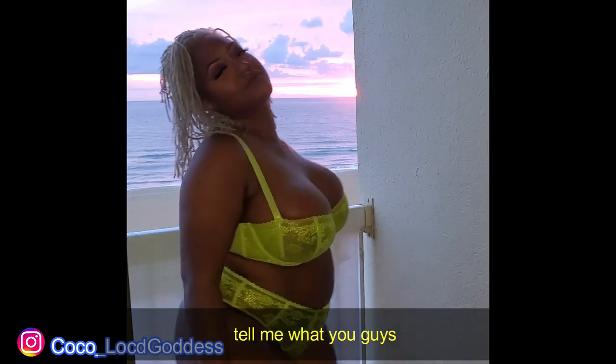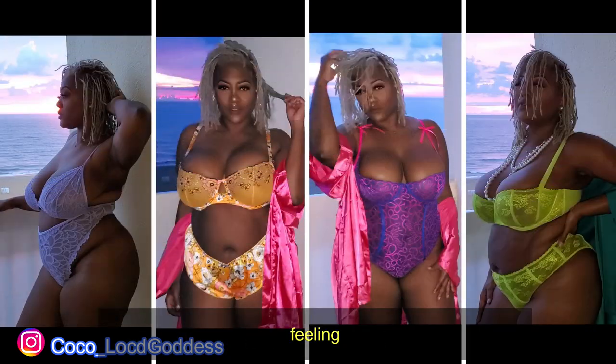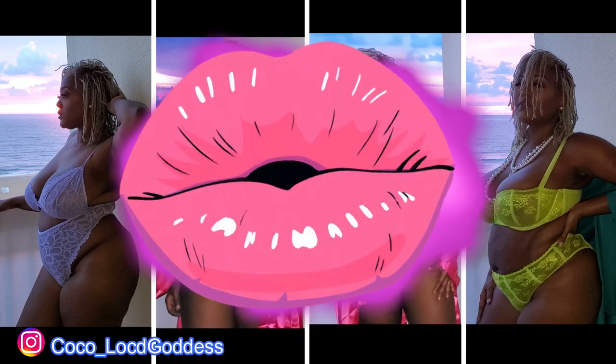Tell me what you guys are thinking — which one are you feeling? One, two, three, or four. Thank you guys so much for tuning in. I always appreciate you. I'll see you next time. Mwah!